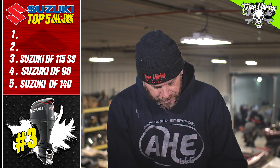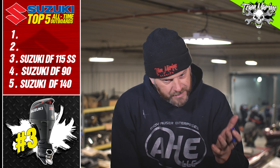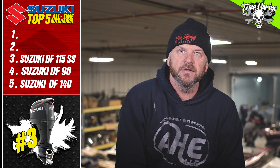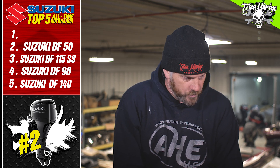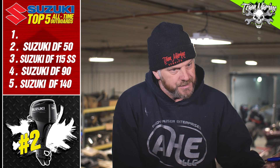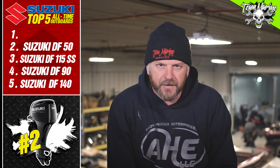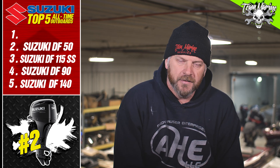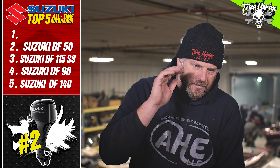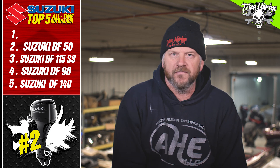Number two may be next to number one — it is my second favorite outboard that Suzuki makes: the 50 horse. The 50 horse four-stroke Suzuki with the big tiller handle, power trim and tilt on the end of the handle, big shift lever, readout on the tiller — beautiful, that black and silver. That 50 horse is a screaming machine on a flat bottom.